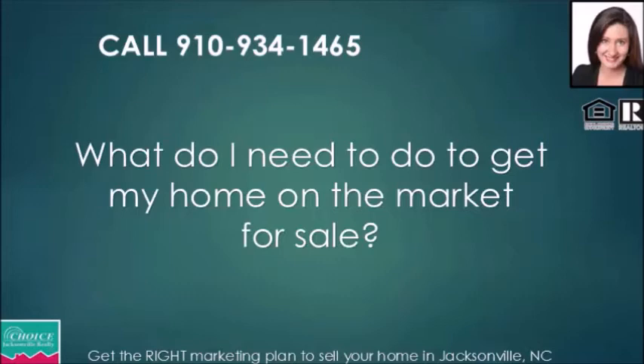You want to hire a professional who can get your home on the internet in hundreds of different locations all at once, with information displayed accurately and correctly, and someone available to answer questions from potential buyers at any time — day, evening, weekends, or even 3 o'clock in the morning. You also want your home in front of as many realtors as possible, because most buyers will work with a licensed real estate agent who provides them free representation.